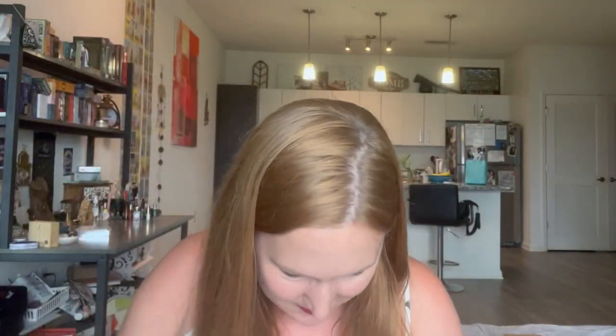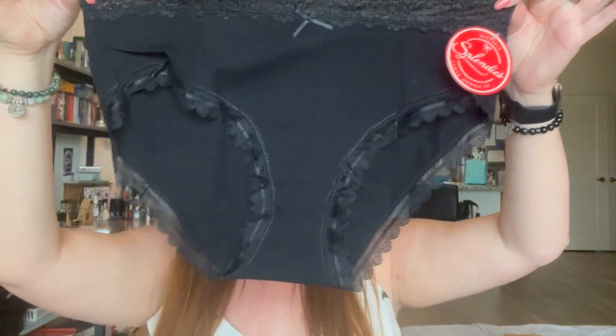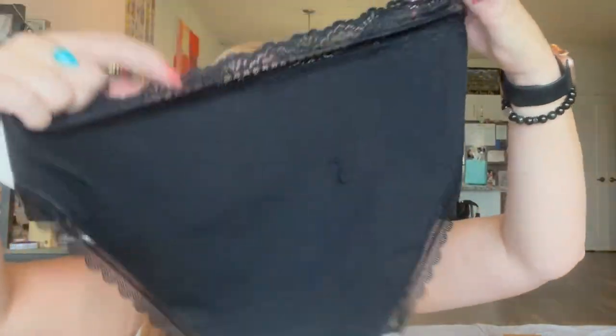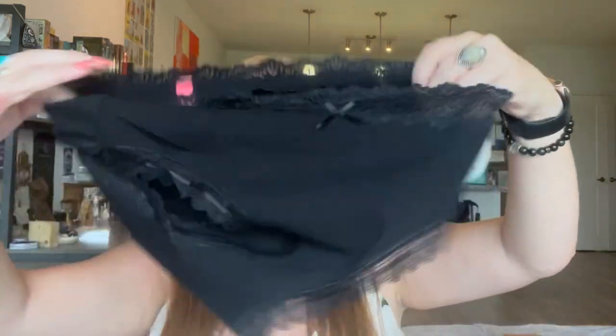And then we have a black pair — this is a fullback. It looks like this is a cotton pair with lace trim. Always good to have these. This is definitely like full coverage, but it also has that lace trim that makes it hot too. I like them.